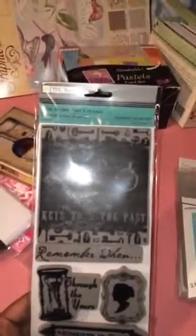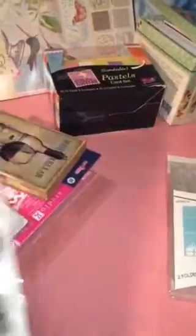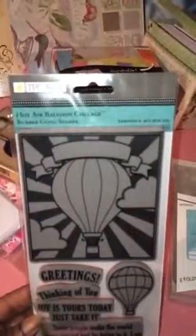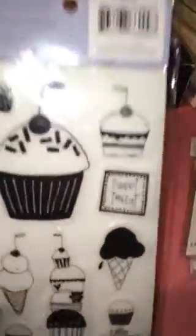The Graphic 45 Botanical Tea Set — I think this would go nice with it. And the Hot Air Balloon Collage. Those were two dollar stamps, and this was another two dollar stamp. I got this one for the cupcake — that big cupcake.